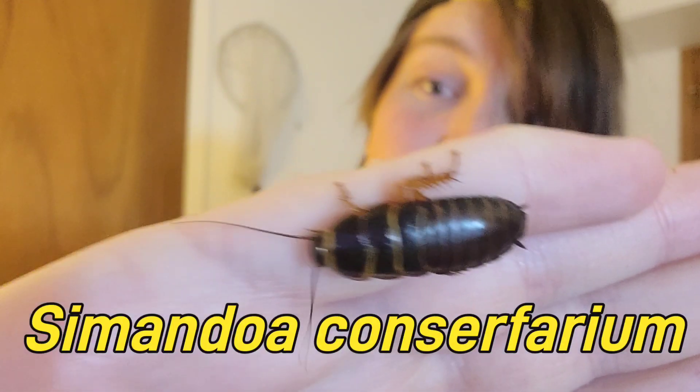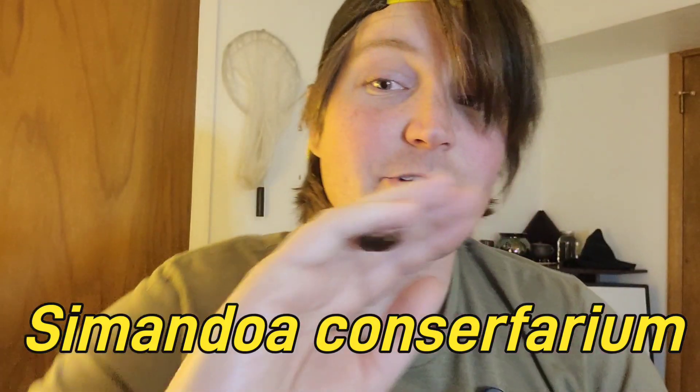This is Simendoa consterpharium, arguably the rarest cockroach in the world. So before I get into all the stats and info on this particular species, let's rewind a little bit to the unboxing earlier.